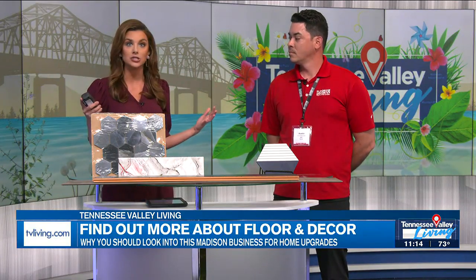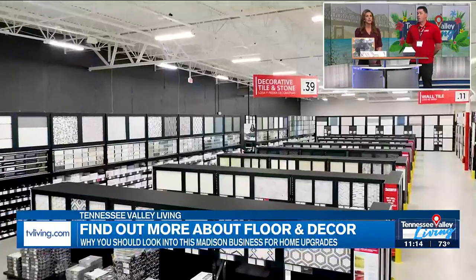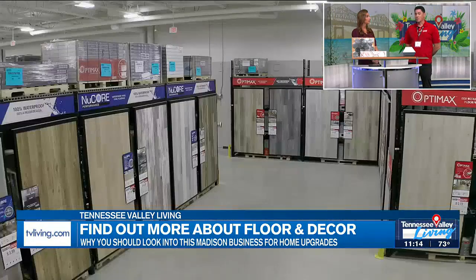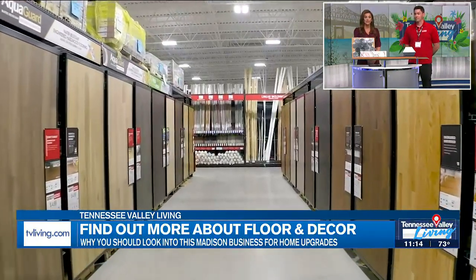When we say Floor and Decor is one of the leading retailers in this industry, tell us why exactly that's the case. We have one of the largest in-stock selections and job lot quantities in the store, so you could really do a project that same day. You come inside, get everything you need from installation materials to all the flooring. Super convenient — great to know that you can just leave with those products that same day.